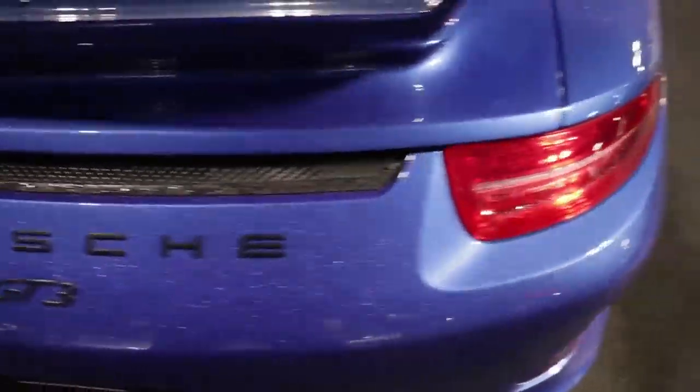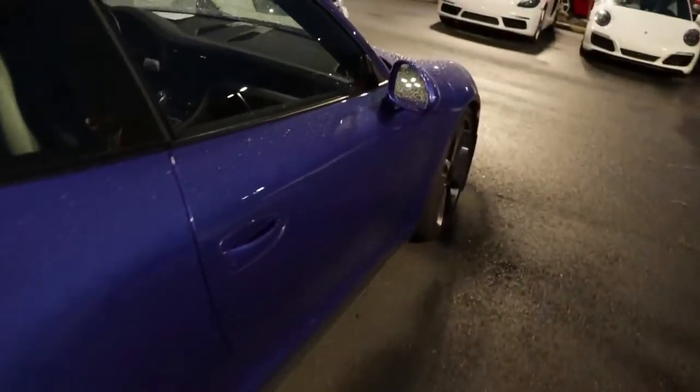Oh my god. No way. This is a GT3. Let's see if it opens. No, it's not. Damn it. Nice.